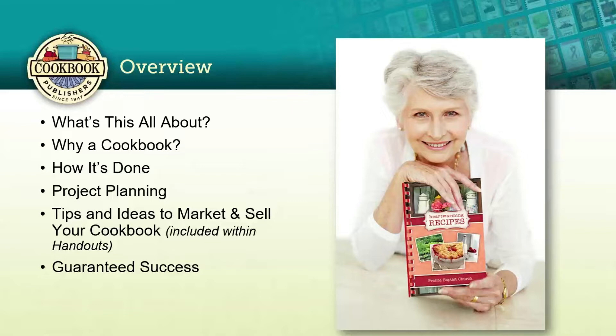A custom cookbook from your family, business, or organization is just the thing. We'll go through the steps of putting your cookbook together today, setting a timeline so books are ready when you want them, and show you how to add value and increase revenue. We're also going to offer some great tips and ideas for marketing and selling your cookbook, which you'll find in the handouts included with the webinar.